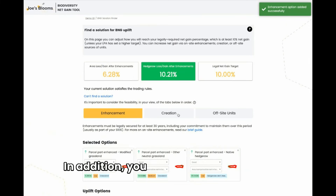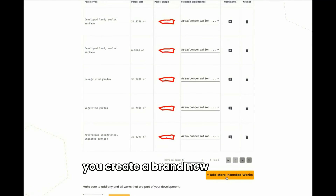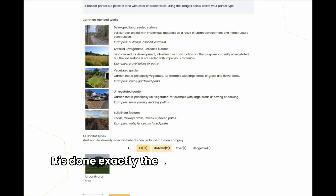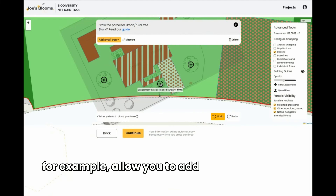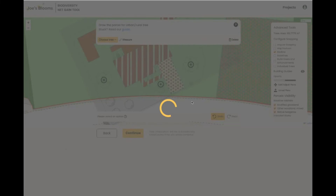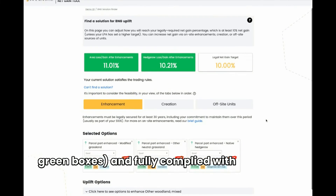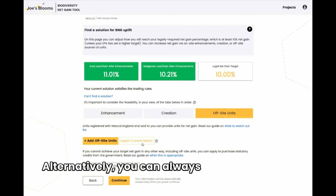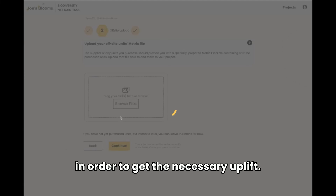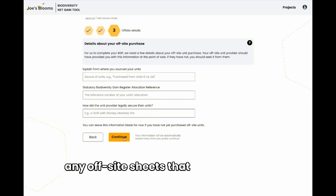In addition, you can also try Creation. This is where instead of enhancing habitats, you create a brand new habitat. It's done exactly the same way as intended works, but will, for example, allow you to add trees to your site. Once you've achieved the necessary uplift, indicated by having green boxes, and fully comply with the trading rules, indicated by no red text, you can proceed. Alternatively, you can always use off-site units in order to get the necessary uplift, with our interface allowing you to simply upload any off-site sheets that you may have.